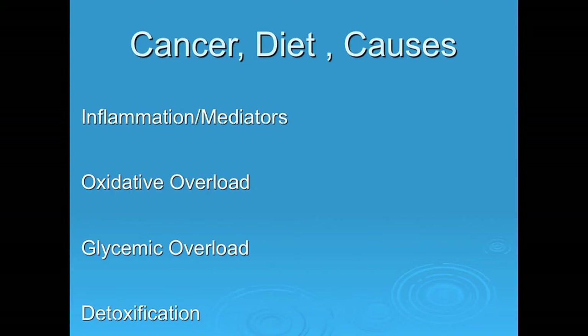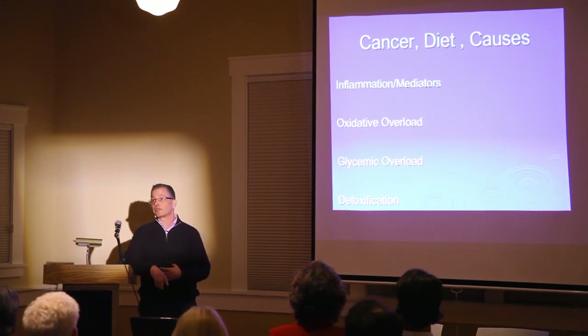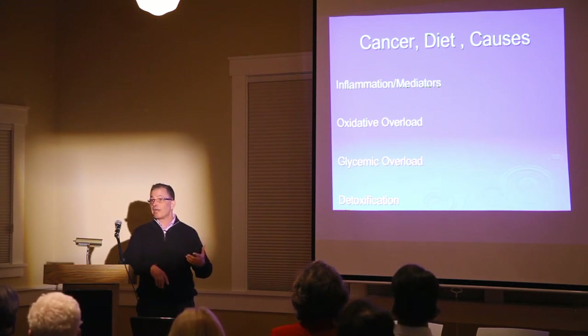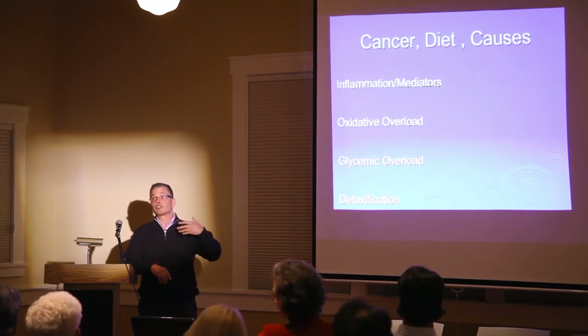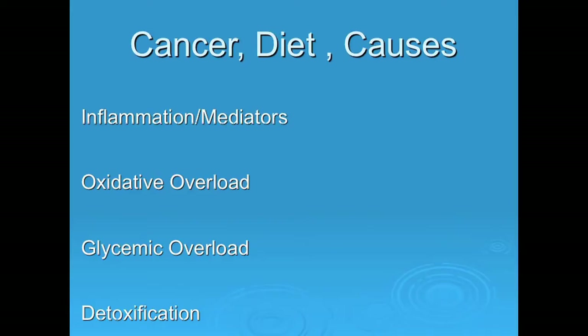To reduce your risk of cancer, address chronic inflammation. Inflammation can come from too much alcohol, infections, colitis, arthritis, and other inflammatory conditions. Many people are walking around with a bacterial overgrowth in their stomach called H. pylori causing gastritis. It's important to measure certain indices of inflammation — integrative practitioners are doing this now — and get those levels down. There are also genetic predispositions toward inflammation. Additionally, oxidative overload from food additives, pesticides, and herbicides creates DNA damage.